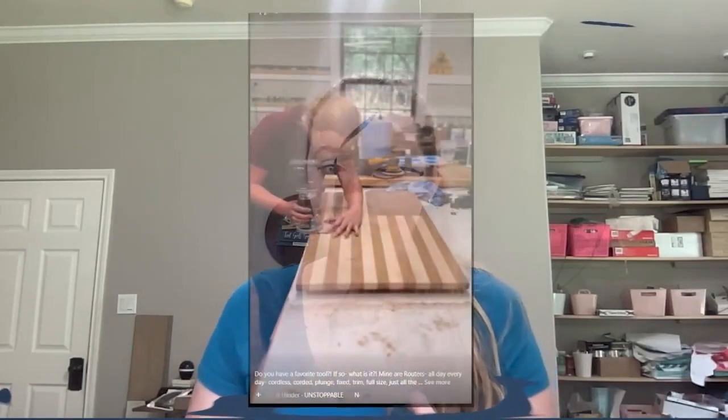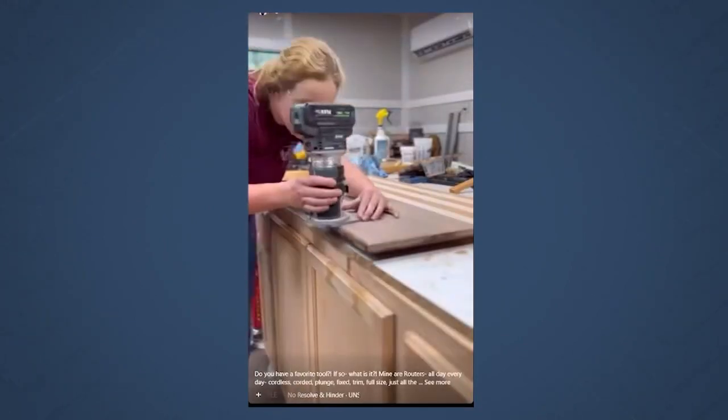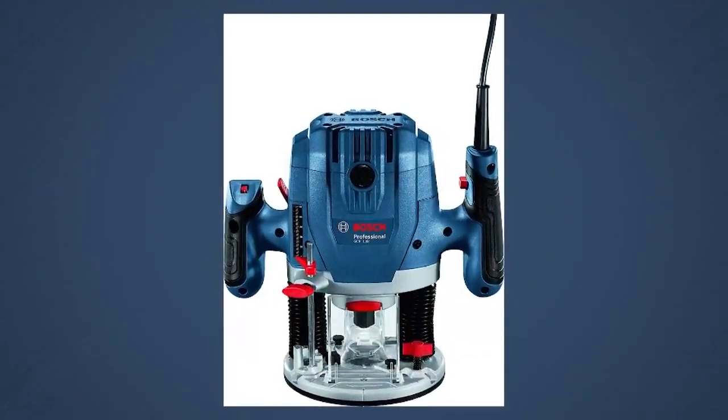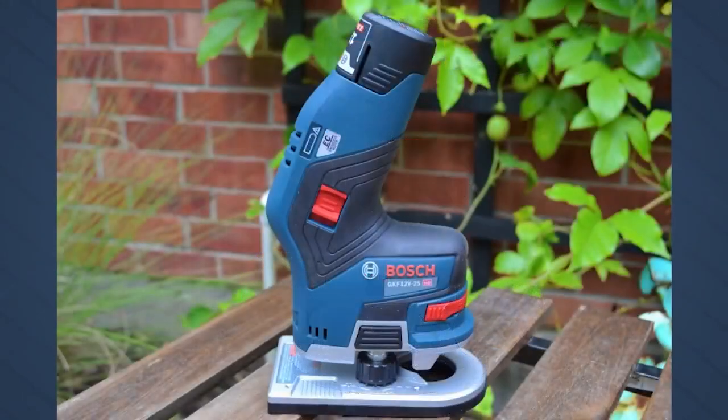Did you see my post recently talking about routers? Yeah, that thing is amazing. If I was going to say there was one tool that I love the most out of all the tools in my shop, it's routers. I have like eight or something — I'm not even exaggerating. I have my router table router, which is a Bosch router, a plunge router, a cordless, and a trim router. I have all the different ones. I just got the new Flex one, which is a brand new router to the market. It is amazing.